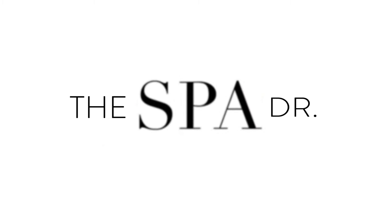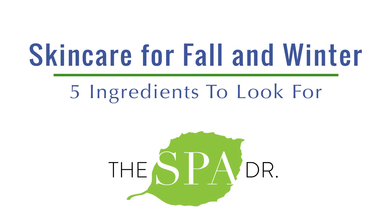Hi, I'm Dr. Trevor Cates. Today I want to share with you some fall and winter skin care tips, specifically talking about natural ingredients to look for. With the changes in the weather for fall and winter, it's turning drier and colder, our skin tends to be more dry and irritated. I want to share with you five ingredients to look for in your skin care products to make sure that you're doing everything you can to help enhance your glow through those fall and winter months.